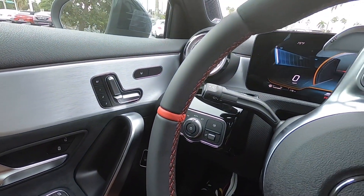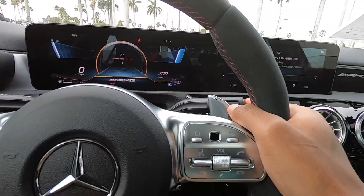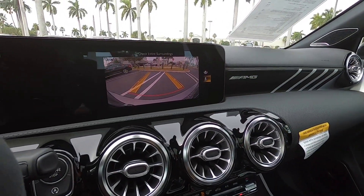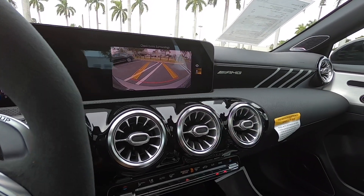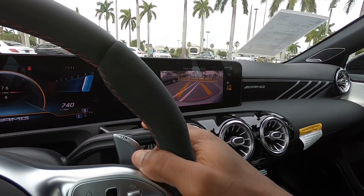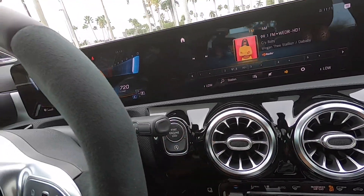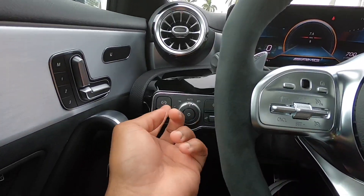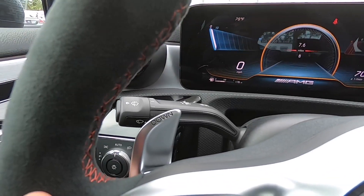Here are the turn signal stalk and wiper stalk, and this is how you put the car into drive, neutral, and reverse from this stalk — put your foot on the brake and switch up for reverse. Mercedes is known for one of the best backup cameras in the industry; there is a wide mode here, though I'm surprised there's no top-down 360 view. To put it into drive, click the stalk down; press this button to put it into park. There is an automatic start-stop function you can toggle on or off, and over here are the electronic parking brake and headlight controls. There are real metal paddle shifters on the steering wheel.